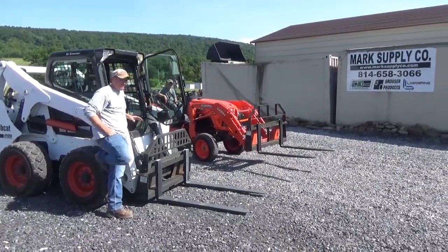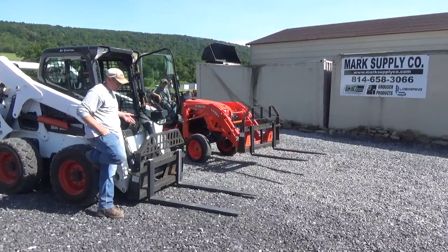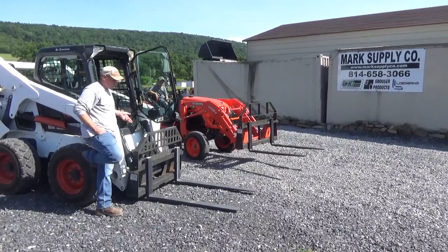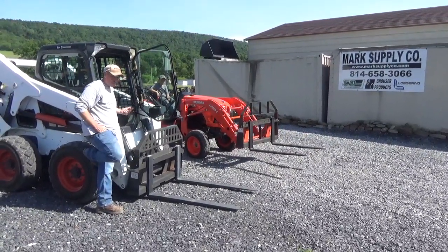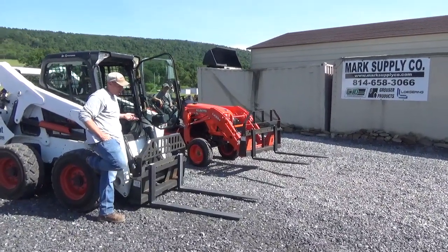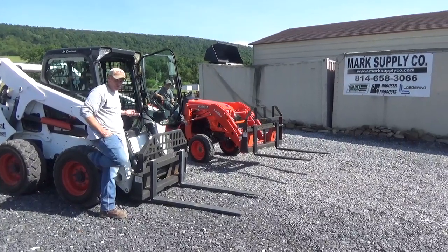We carry this in a very wide variety of pallet fork. This particular fork and frame here is a CID heavy duty 5,500 pound set with the 48 inch tines. The most popular we sell is going to be our 48 inch 4,000 pound capacity fork and frame. We keep those here a couple hundred sets at a time and we do have a lot in inventory.